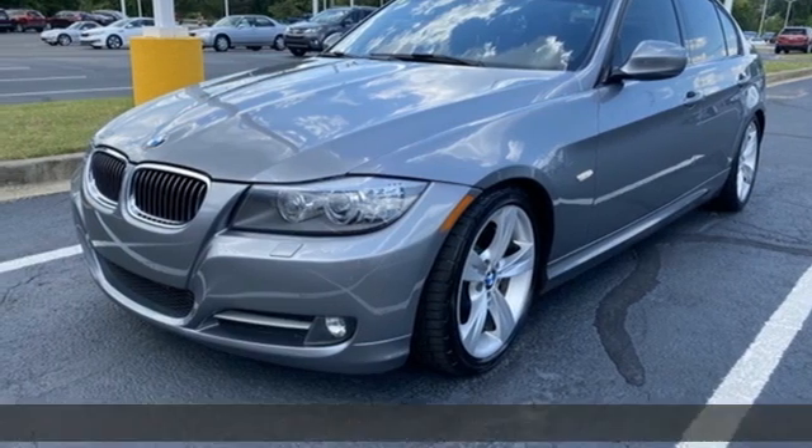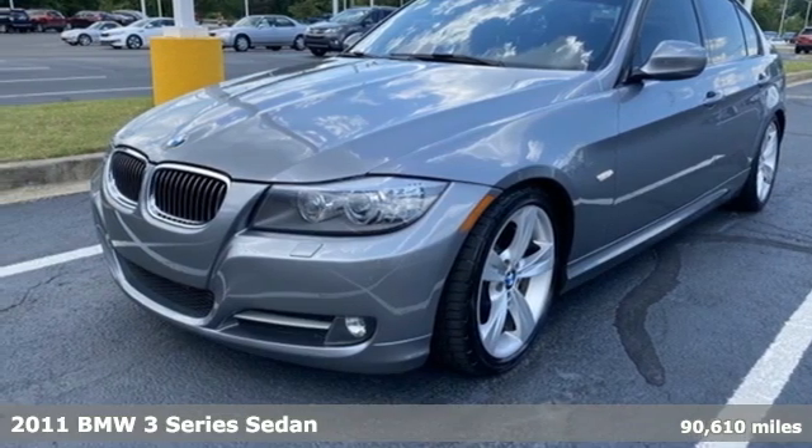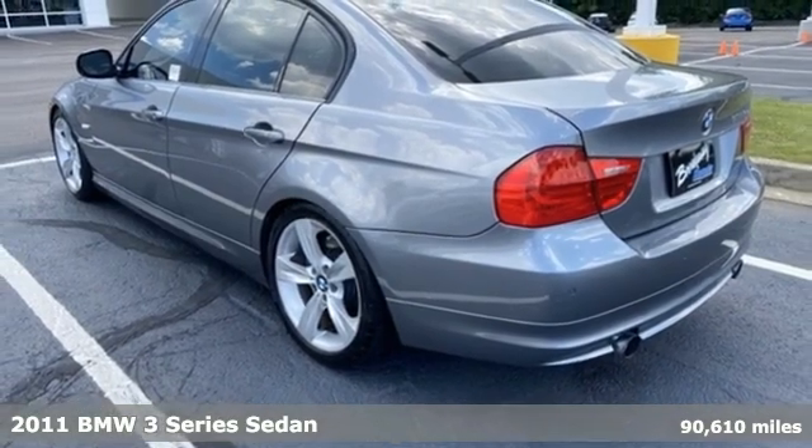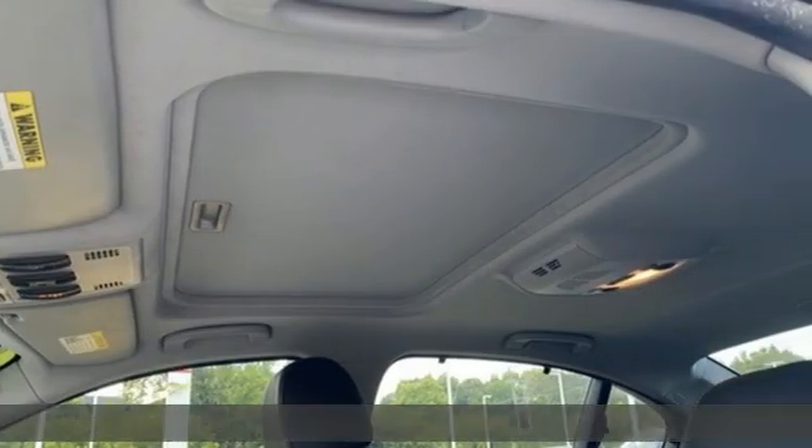It's a 2011 BMW 3 Series — nothing short of remarkable. Every element evokes a distinct sense of luxury, intelligent engineering, and performance.